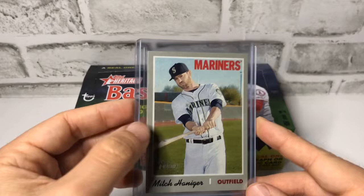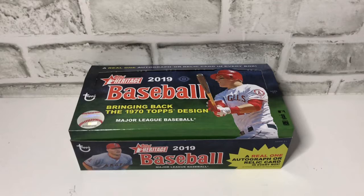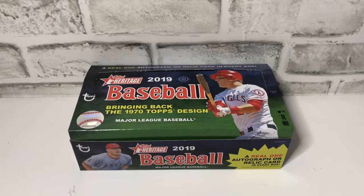So those were the main hits in this 2019 Heritage box. As always, please like and subscribe. We've got new breaks coming up soon — we'll have 2019 Heritage and 2019 Topps Opening Day. Thanks so much, everybody.